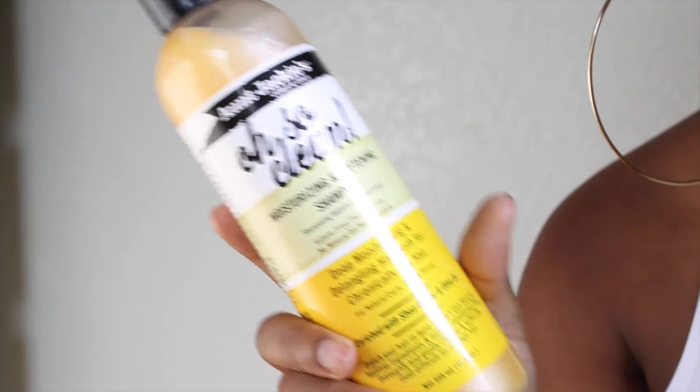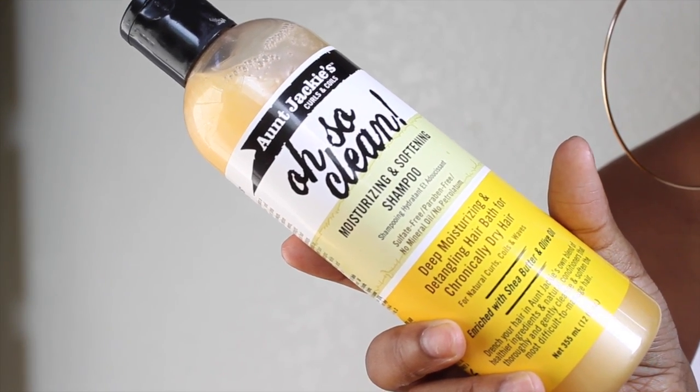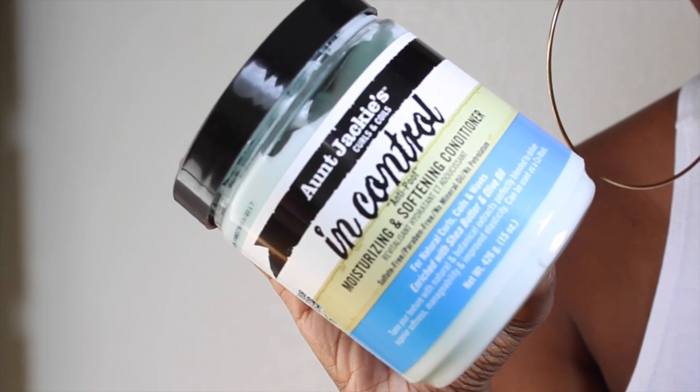I went dabbling into my pantry and found these products that I had but never tried out. I said, why haven't I tried you out? So I pulled them out — and they are by Aunt Jackie. I also want to note: I'm doing this review because I want to. The company didn't ask me to do this review or anything.